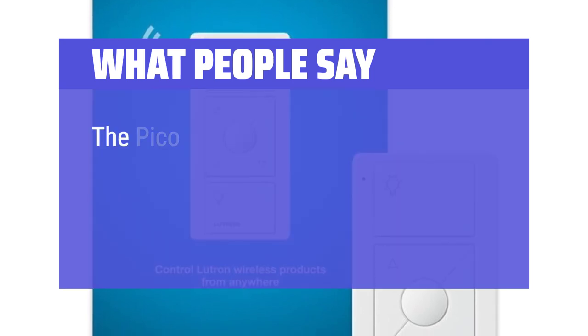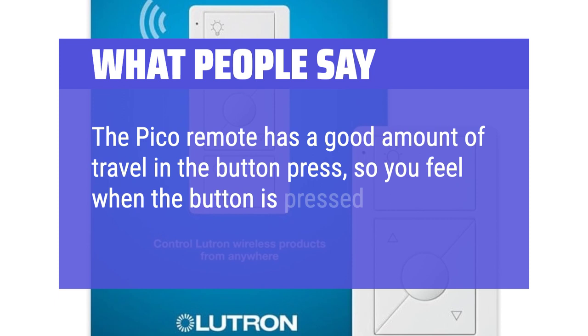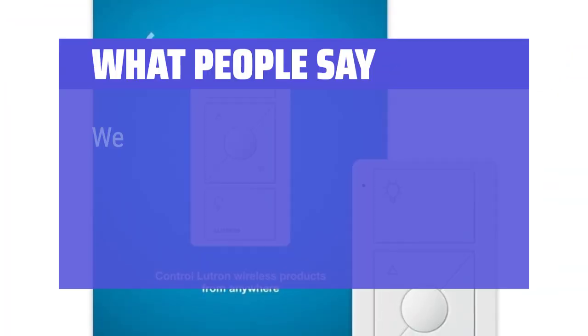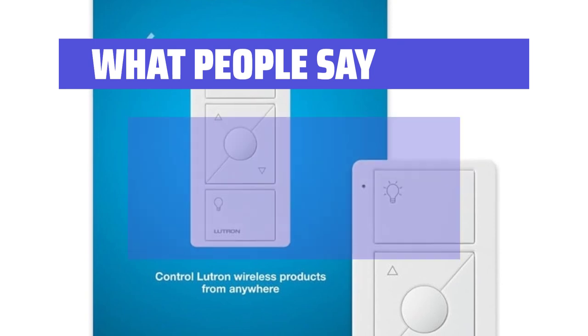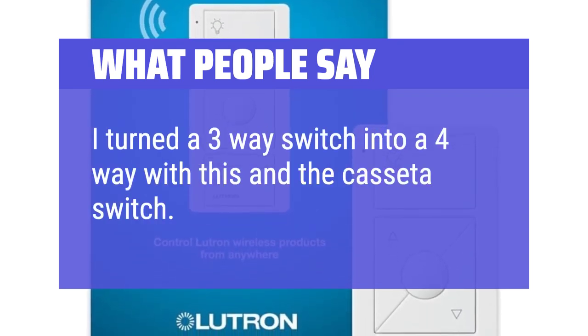What people say: The Pico remote has a good amount of travel in the button press, so you feel when the button is pressed — you know that you've pressed it. We used this remote to control the media room lights. It was easy to pair with the Lutron Cassetta switch. I turned a 3-way switch into a 4-way with this and a Cassetta switch. Awesome!